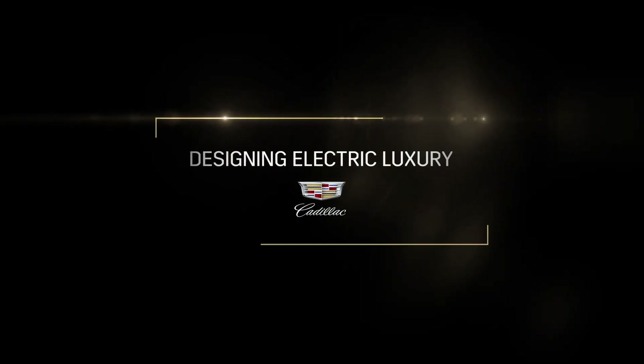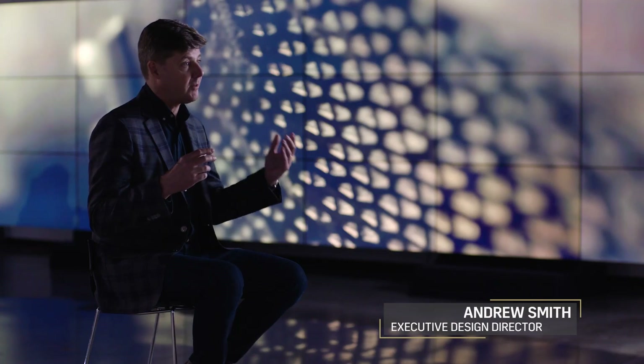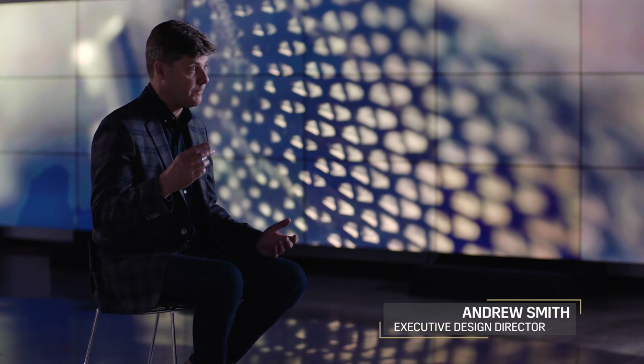The challenge we had was how do we keep moving forward and how do we take Cadillac into a new direction where people see it as still a Cadillac but very much a future forward vision for Cadillac.